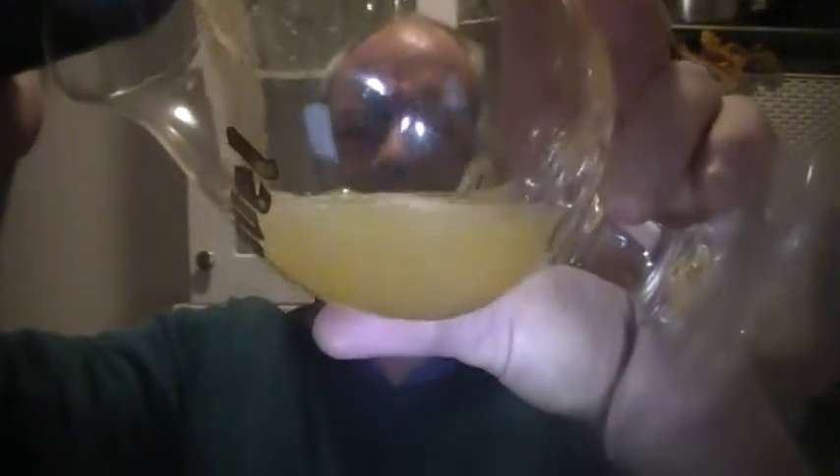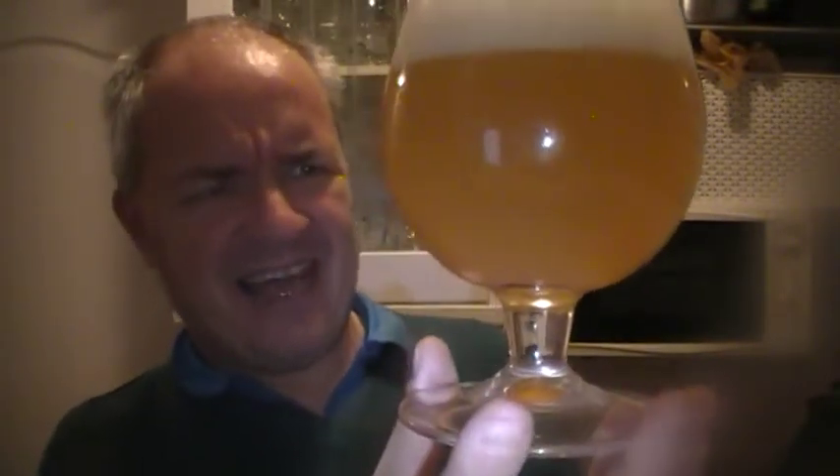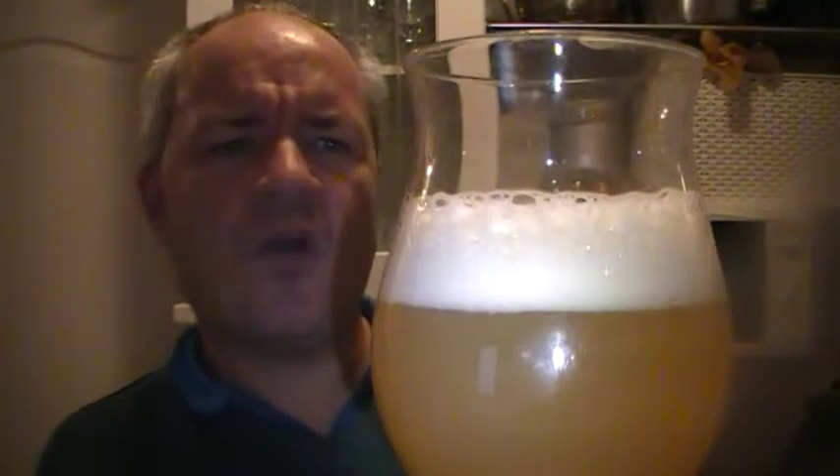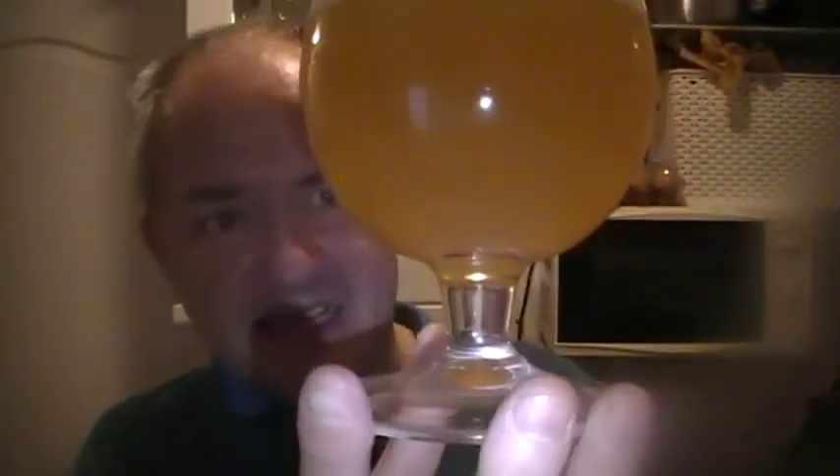It does say a lot more on ratebeer.com. So, pour it out, have a look, see what it looks like. Hazy gold colour there. White head — good white head on it. Good carbonation and lacing in there I can see.